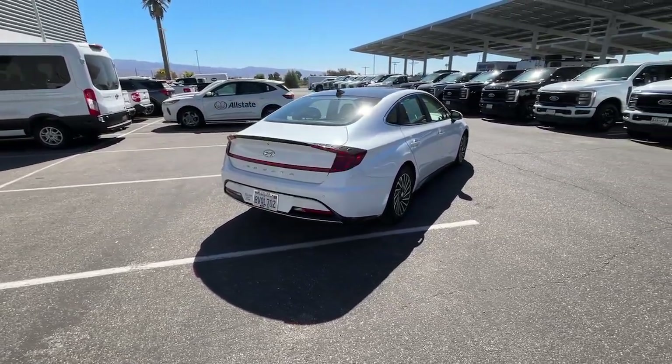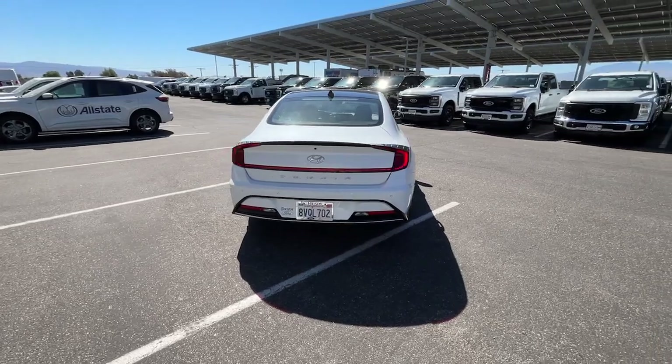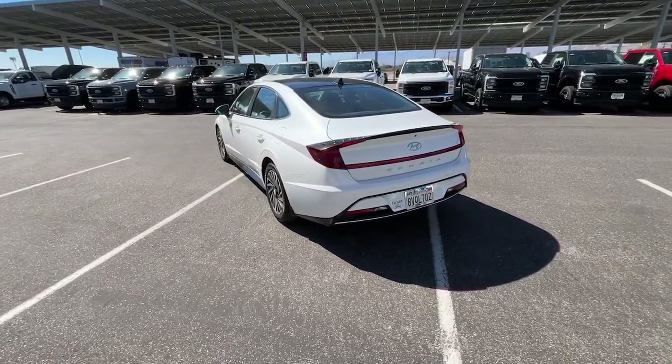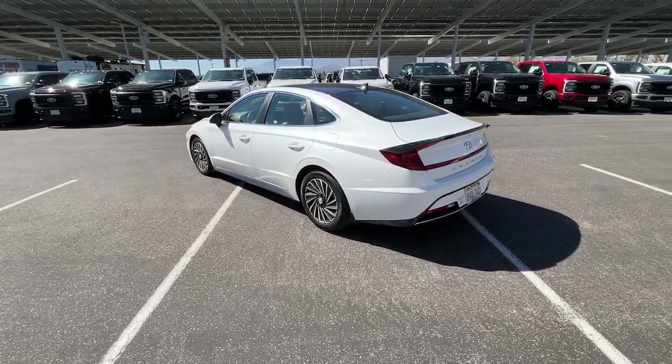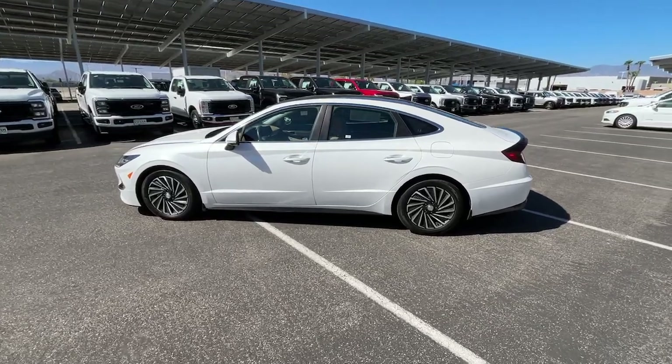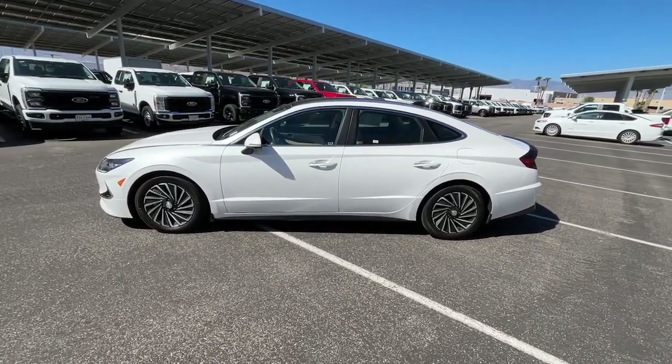The following are some of this vehicle's highlighted options: heated steering wheel, Apple CarPlay and/or Android Auto, head-up display, navigation system, keyless entry, heated mirrors, satellite radio, cooled front seat, power passenger seat, and steering wheel audio controls.